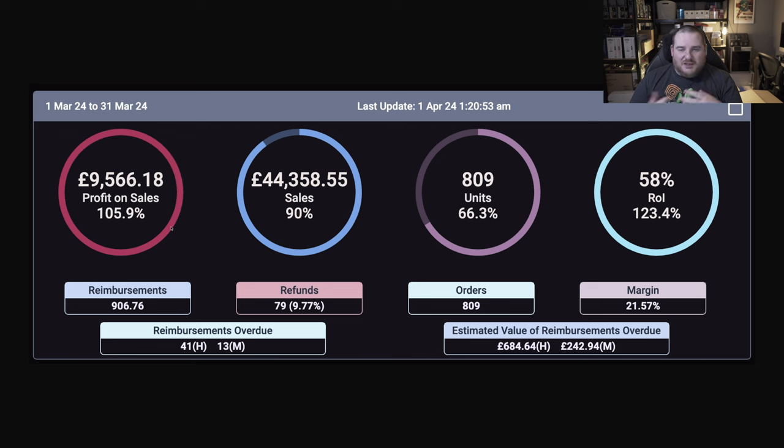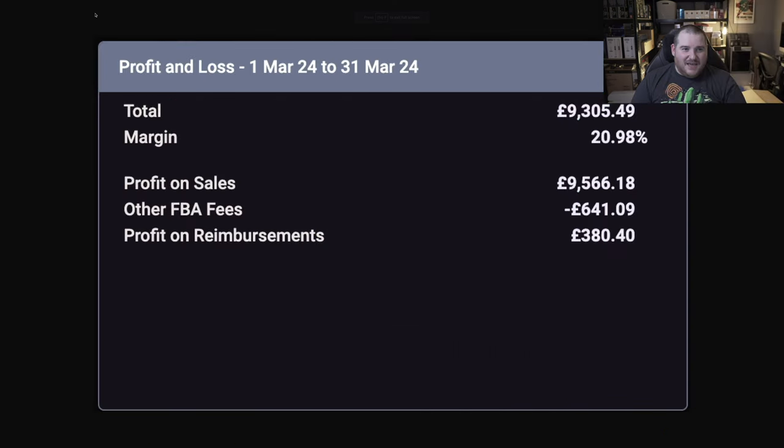The ROI is really good at 58%. I also got some good reimbursements — nearly £900 in reimbursements this month. If we go on to the next tab we can see how much I actually made after all the expenses on Amazon, so shipping, reimbursement costs, refund costs, and all those kinds of things.